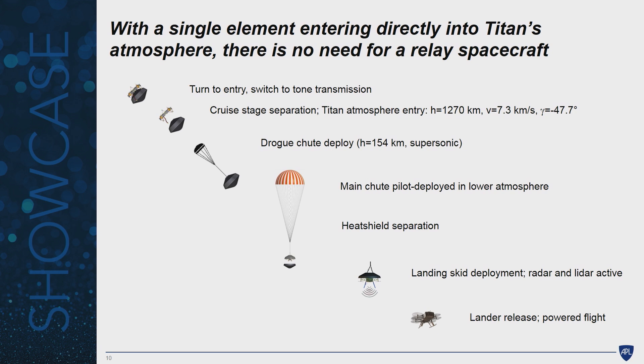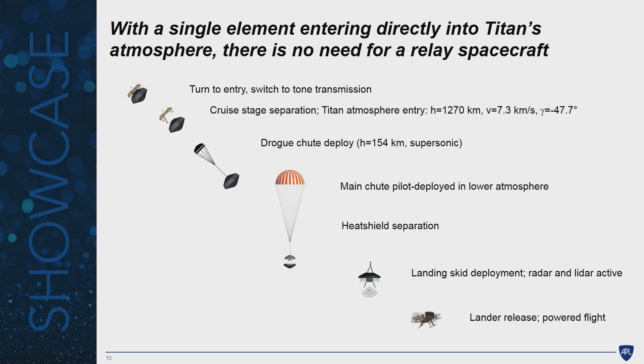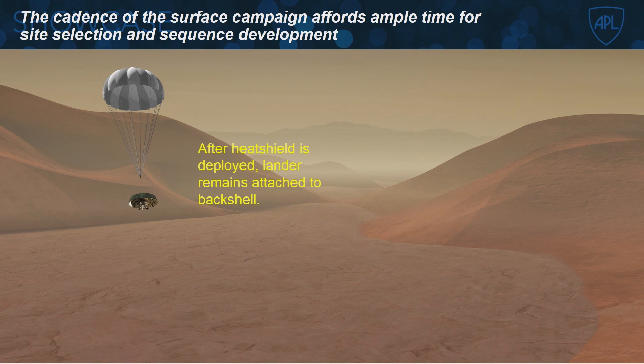We come down into the interdune flats area, land on our own power, then deploy the antenna. We communicate directly with Earth — no orbiting relay needed. One Titan day is about 16 Earth days, which means with our baseline plan of flying once per Titan day, we have ample time to take measurements, send data back to Earth, charge up the battery, and take another flight. We have time between flights to plan the sequence after picking a location. It's not a hurried cadence, and the constant power from the RTG — which will last the mission — means if power decays, we simply take a little longer to charge the battery.